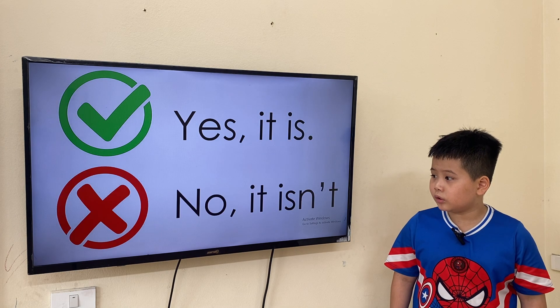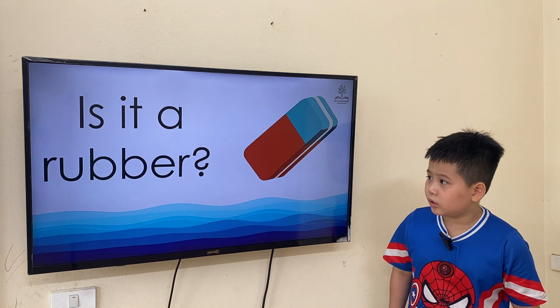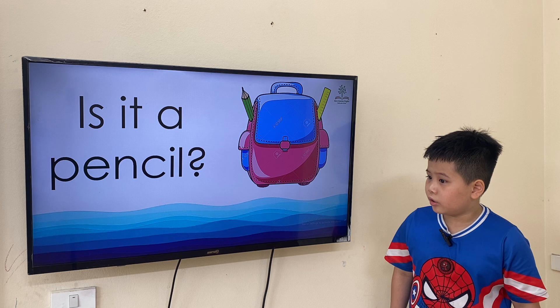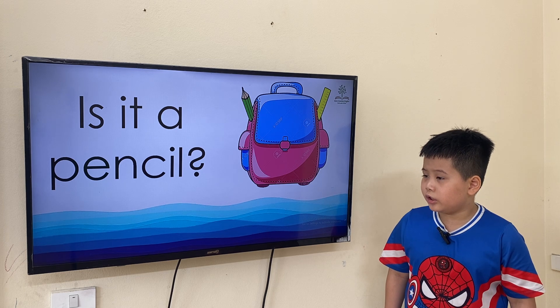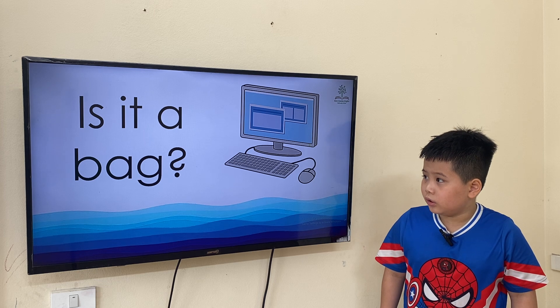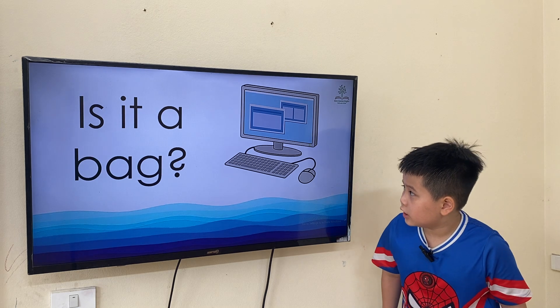Yes, it is. Is it a rubber? Yes, it is. Is it a pencil? No, it isn't. It is a bag. Is it a bag? No, it isn't.